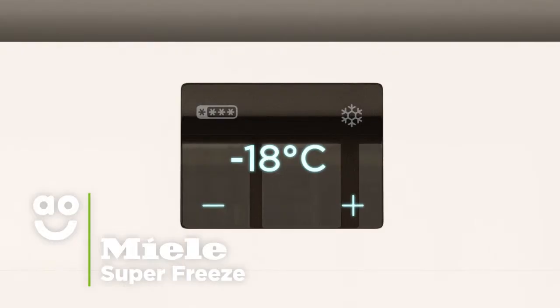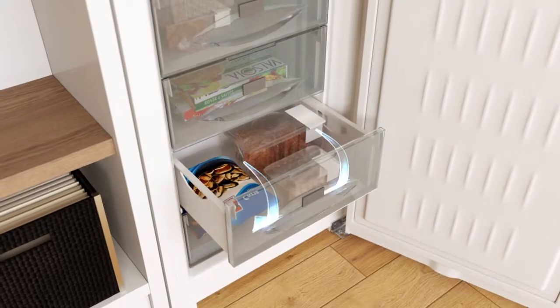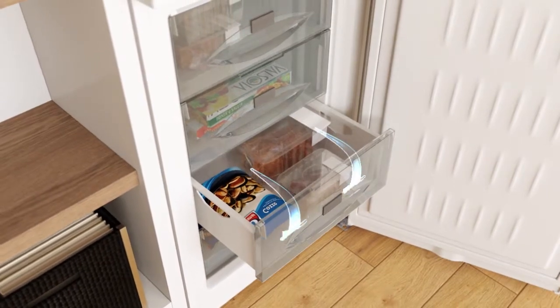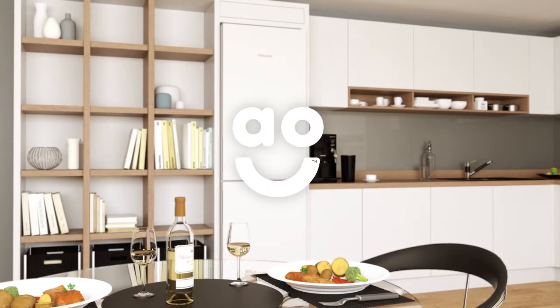When you stock up on new food, select the fantastic Superfreeze function to keep your food in optimum condition. It rapidly lowers the temperature and generates cold air for up to 12 hours to quickly freeze your groceries. So it's perfect for locking vital nutrients, vitamins and flavours in your food when you return home from the supermarket.